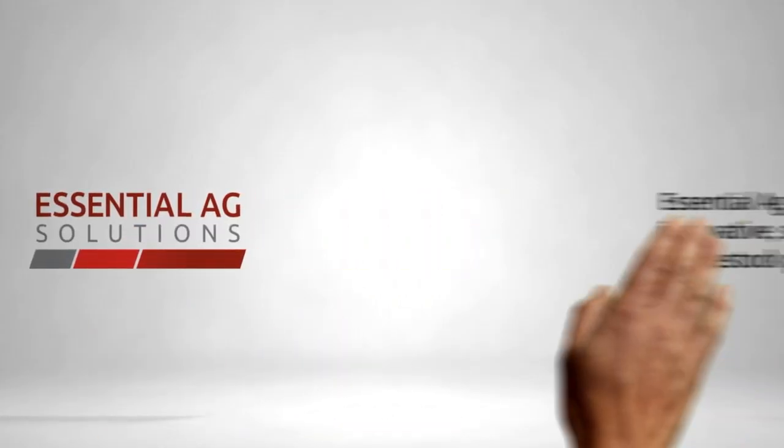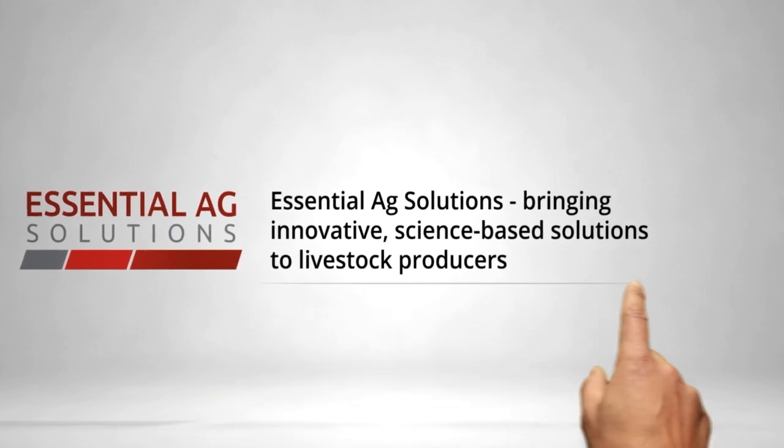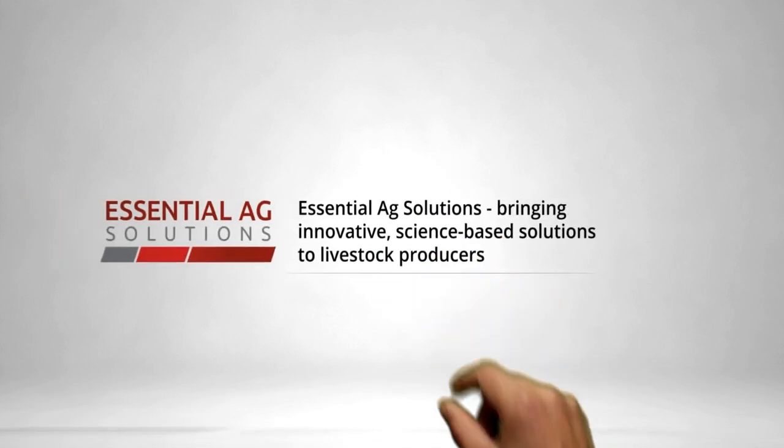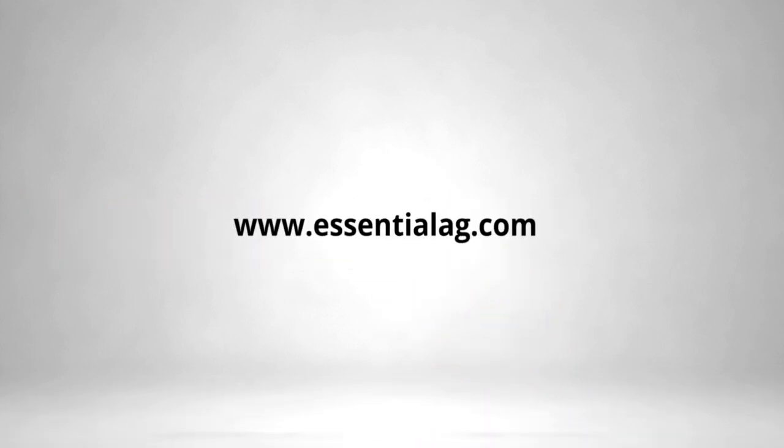At Essential Ag, pork production is our life. We understand the real world challenges producers face, and that is why we strive to bring research-driven solutions to the industry. The team at Essential Ag is working hard every day to find and deliver innovative technologies because we are passionate about solving your problems.